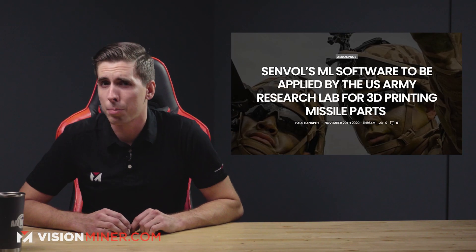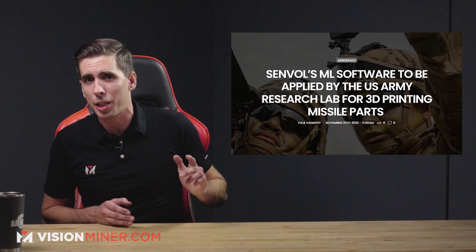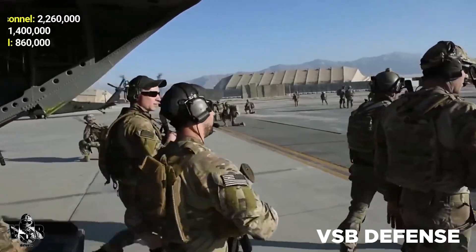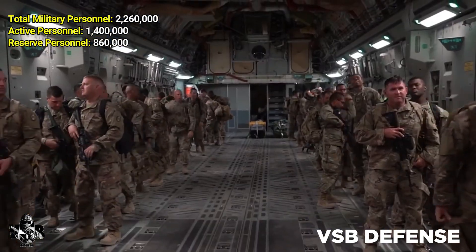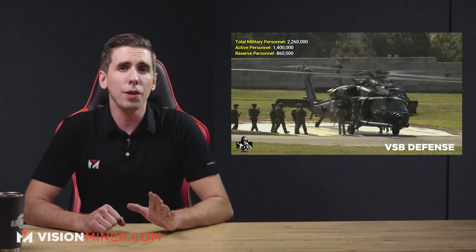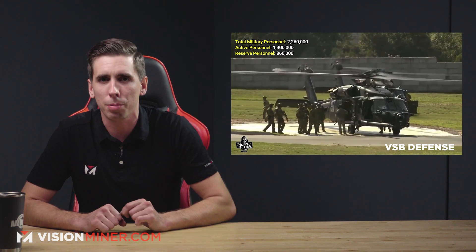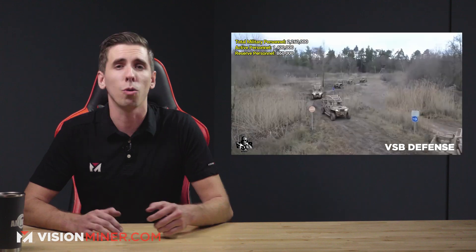Moving right along, we've got Senvol's machine learning software being applied by the U.S. Army Research Lab for 3D printing missile parts. The U.S. Army Research Laboratory, or ARL, has awarded a contract to Senvol that will see its machine learning software used to help design and qualify 3D printed missile parts. As part of the program, Senvol is set to leverage its machine learning algorithms to develop a flexible qualification plan that can be applied to any 3D printing method, component, or machine.